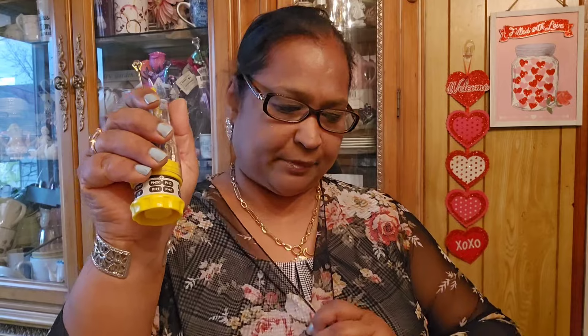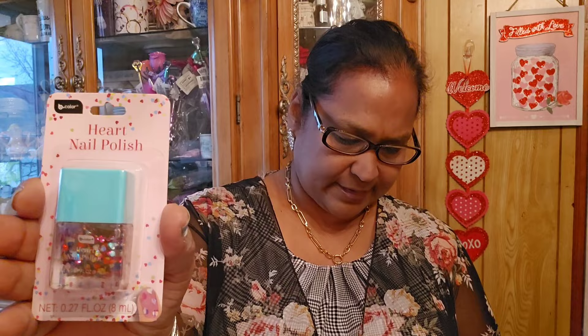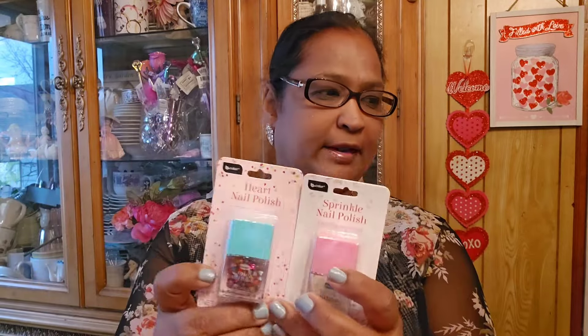These are 1.4 ounces - great items for the kids. Then I also picked up this screwdriver set - 14 piece, snaps into place. This is a great tool to have; I open up all my stuff with it and use it when putting batteries into lights. I also found this heart-shaped nail polish by Be Pure - they've got hearts inside. And they also got the sprinkle nail polish as well, both by Be Pure.